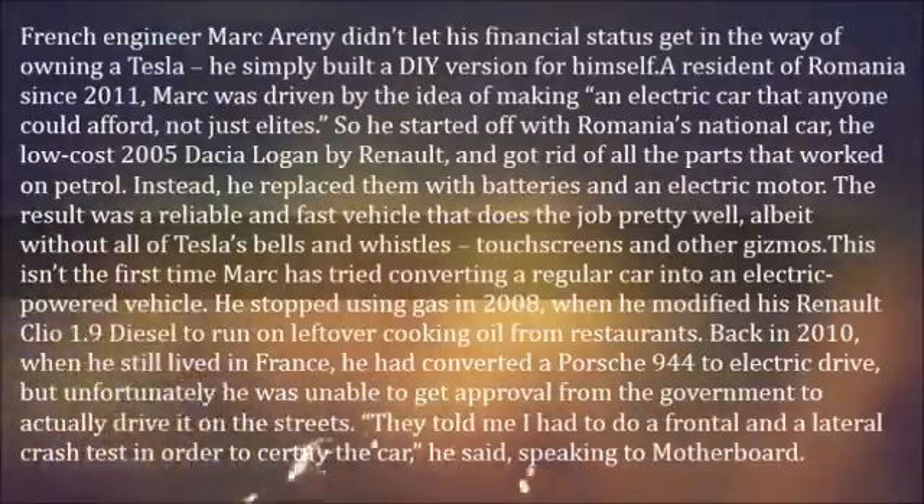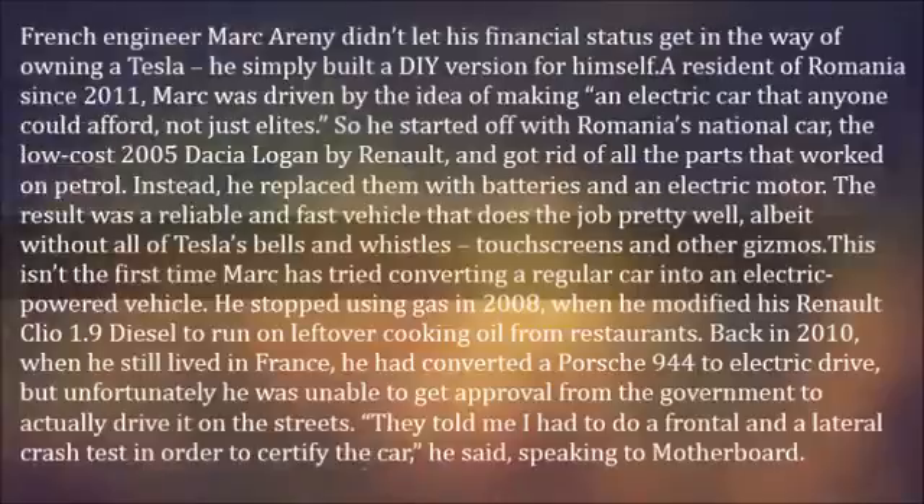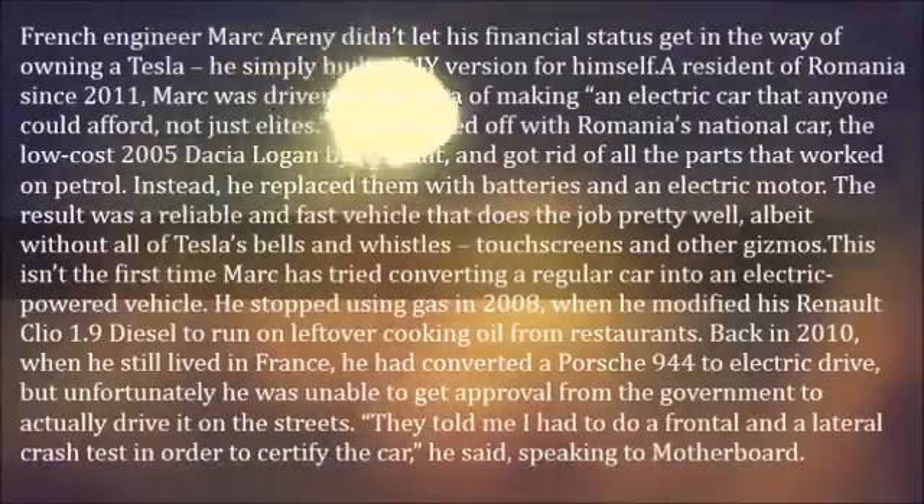The result was a reliable and fast vehicle that does the job pretty well, albeit without all of Tesla's bells and whistles, touchscreens and other gizmos. This isn't the first time Marc has tried converting a regular car into an electric-powered vehicle.